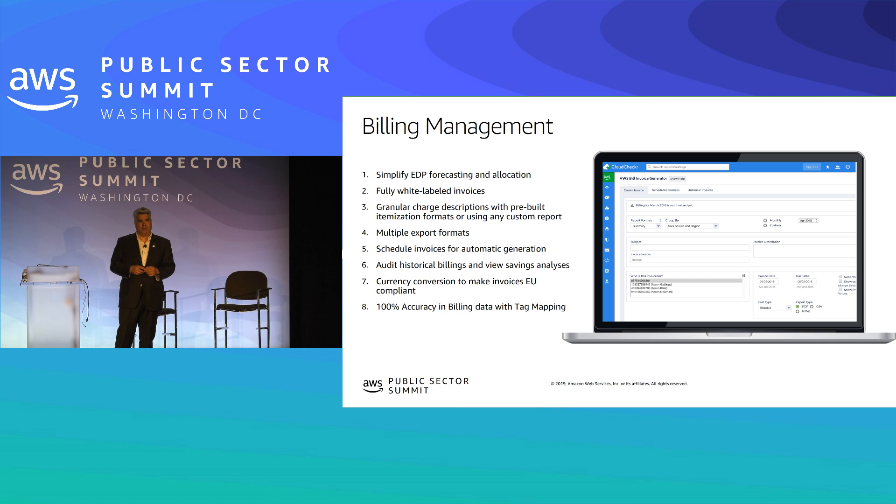Billing is interesting for organizations reselling AWS. You need to accommodate a GSA price list, give custom discounts for custom deals, or combine AWS services with other professional services you offer. We end up being the invoicing tool for most resellers of cloud inside public sector, with granular charge descriptions and the ability to reprice AWS for whatever custom deal a reseller has struck with each agency.